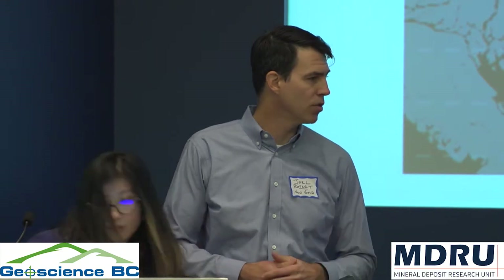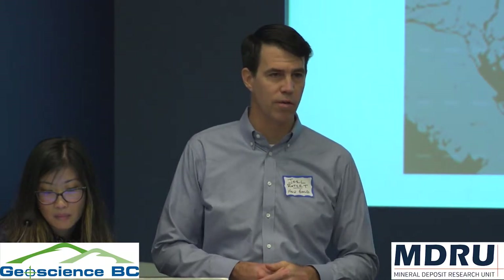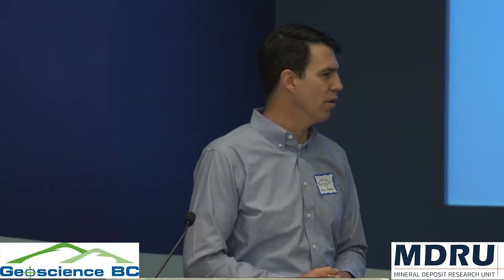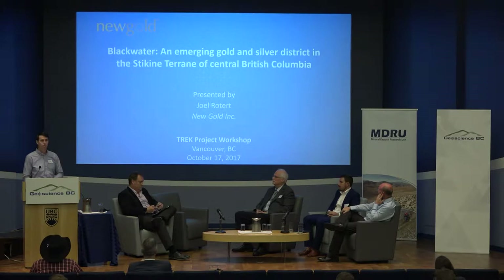Thanks also to Joel and Craig and the crew for their continued efforts to help us understand what's going on in the Stikine region. A big thanks to MDRU, in particular Aaron Luby, Thomas Bissig, and Craig Hart. Over the last few years they've really helped us understand what's going on at Blackwater. I'm the other Joel — I work with New Gold and I've been a geo for New Gold for quite some time.